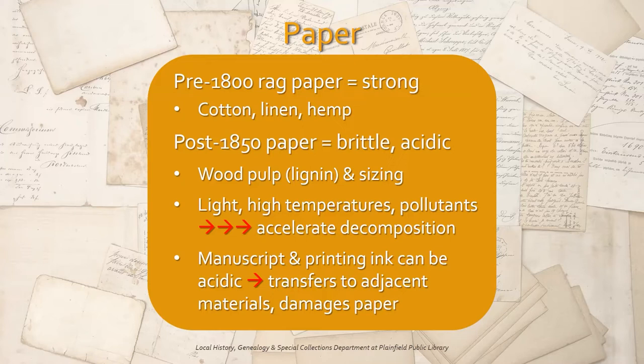In addition, manuscript and printing ink can be acidic. It will transfer to adjacent materials — acidic images and books can actually burn into the paper on the opposite page — and it can damage paper by eating away at it over time.